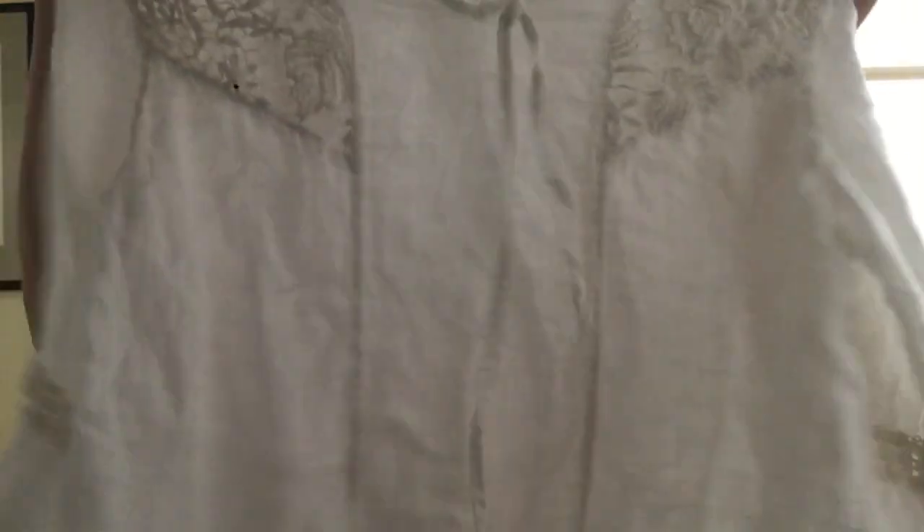Up next we have a linen piece. This is Vanessa Alexander Italy, size small. It's white with a few crochet details — a really great piece for the end of summer.